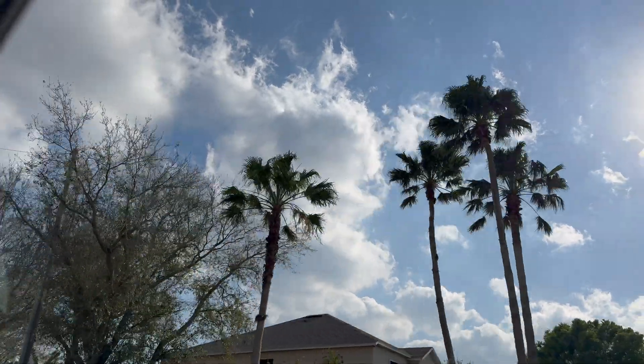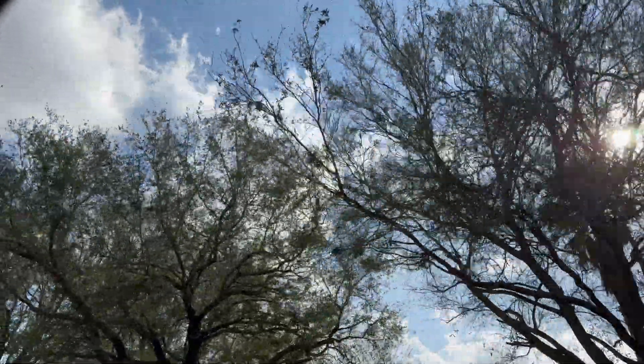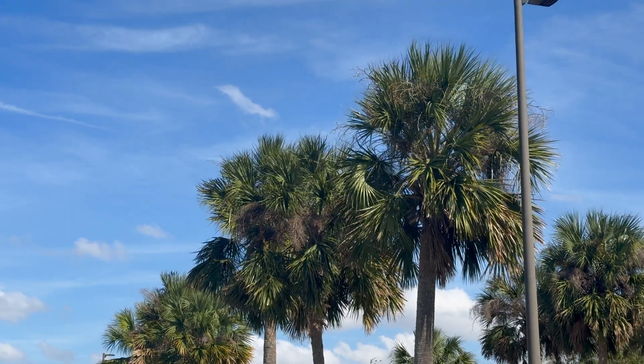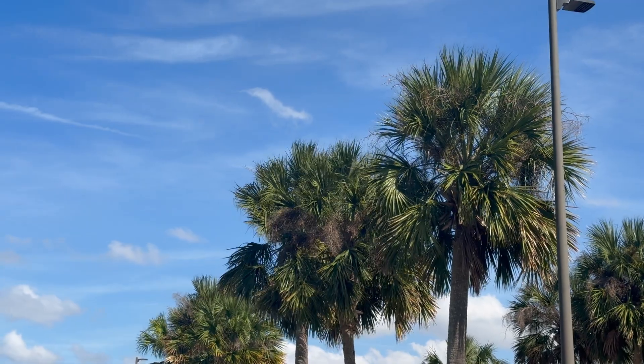Moving on to our second roadside environmental factor: trees. So assuming you aren't commuting through a tundra, trees are going to be a fantastic, plentiful resource for you to reference. The rule of thumb with trees is if you see them moving — on a nice, smooth, calm day — the leaves are just sort of glittering in the wind, which is what we like as paramotor pilots.